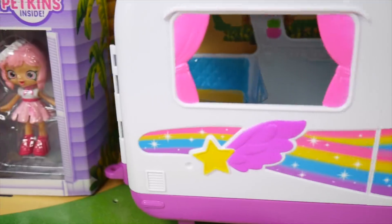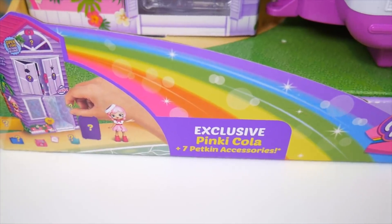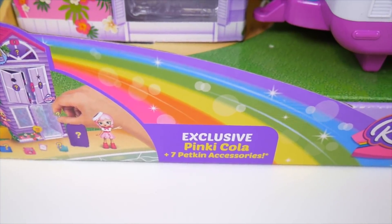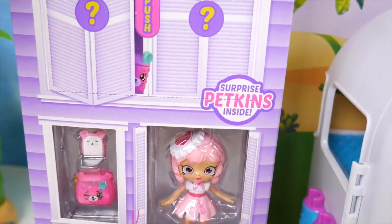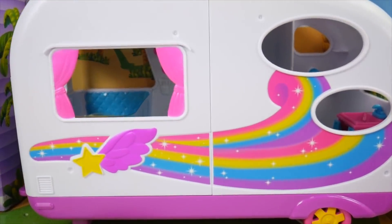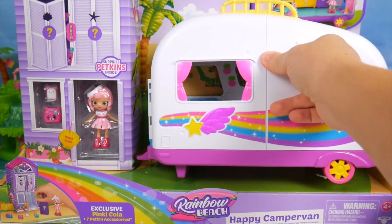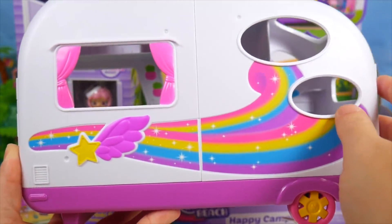Look how cute it is. I love the rainbow cross design. Exclusive pink cola and seven Petkin accessories. How exciting. Surprise Petkin inside. Let's go camping. Yes, let's absolutely check out this camper. I do love the rainbow colors on the side.